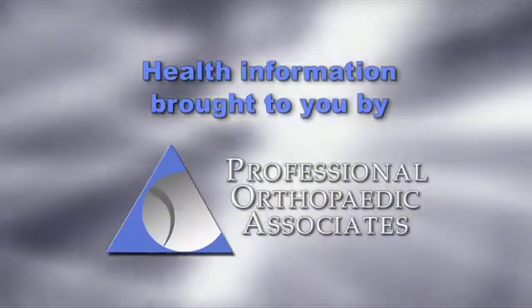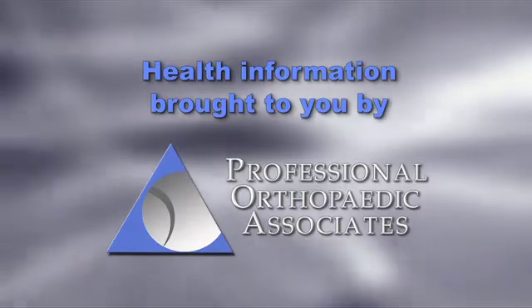Orthopedic Health Information, brought to you by Professional Orthopedic Associates. Hi, I'm Chris Johnson. I'm a board-certified, fellowship-trained orthopedic surgeon, and I'm here today to briefly discuss a common problem which occurs when people fall.